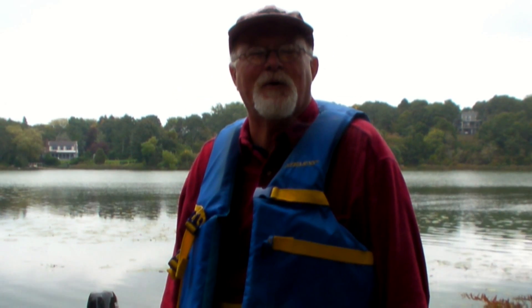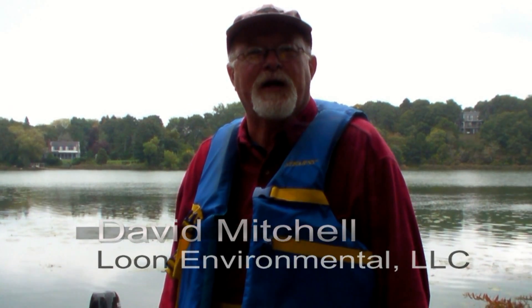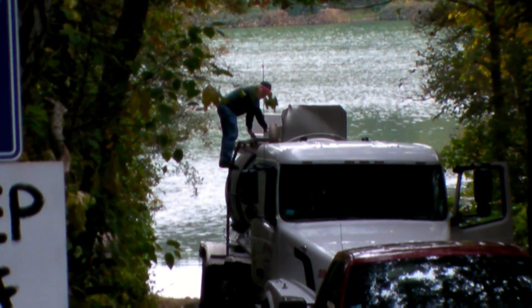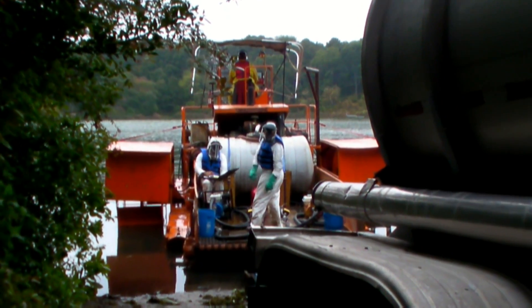Hi, I'm Dave Mitchell. We're working today for the Chatham Department of Health and Environment, treating Lover's Lake — one of two ponds that will be treated in the next two weeks — with a chemical treatment to reduce the amount of phosphorus entering this lake.